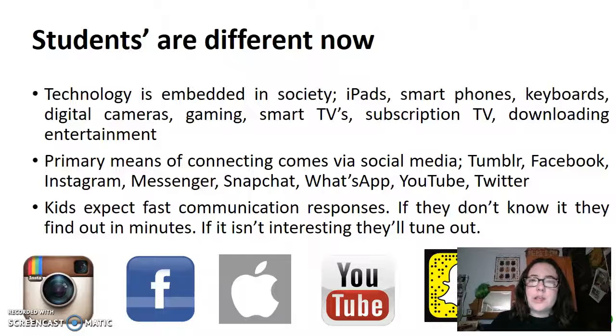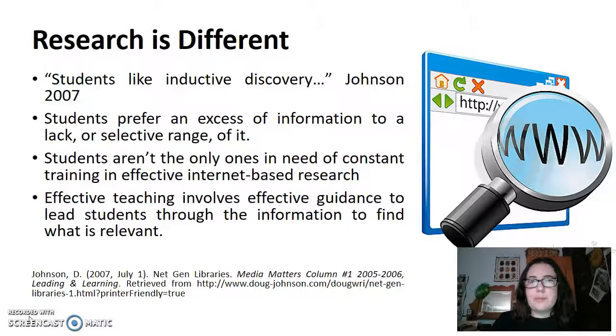Teachers and educators are now more responsible and are more in need of making sure that students know how to research information and know how to communicate the information that they find. Students like to come across information themselves. They like to find out things for themselves. They don't like things to be hand-fed to them.